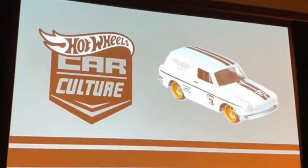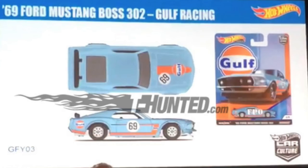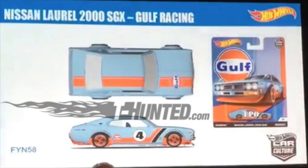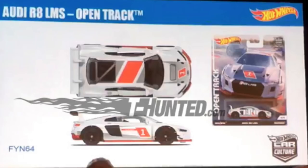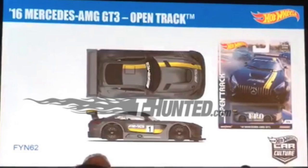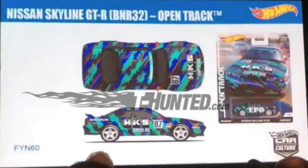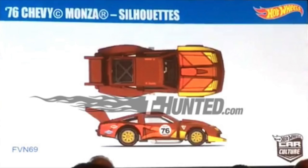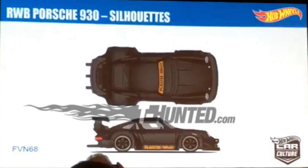For car culture, which is always exciting, they revealed three different sets: Golf Racing, Open Track, and Silhouettes. Golf Racing includes a 60s Fiat 500D, a 69 Ford Mustang Boss 302, a Nissan Laurel 2000 SGX, a Volkswagen Golf Mark 7, and a McLaren F1 GTR. The Open Track set features an Audi R8 LMS, the Acura NSX GT3, a 2016 Mercedes AMG GT3, a Mercedes-Benz 190E 2.5-16, and a Nissan Skyline GTR R32. For Silhouettes, we know of three models so far: the 76 Chevy Monza, the 78 Porsche 935, and the RWB Porsche 930.